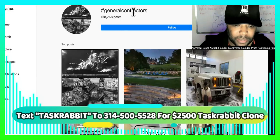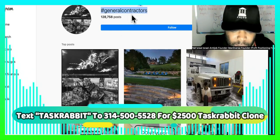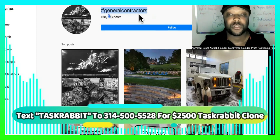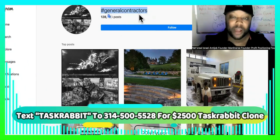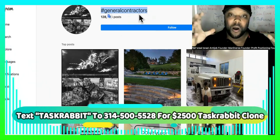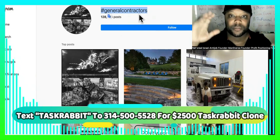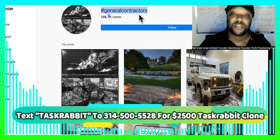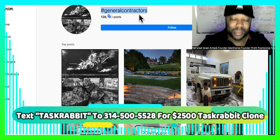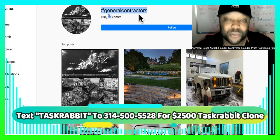So we go over here to Instagram and check the hashtag for general contractors — it's around 128,000 posts. What we do with this is we have software that can scrape all of the accounts that use the hashtag general contractor. We can get their email, phone number, and other social media contact information, and blast out to them, giving them an invitation to come put their services on our new platform. All of this can be done within a month's time and you can be up and running, making a lot of money just by owning the platform — not doing the tasks.